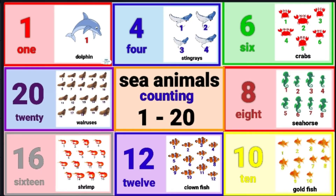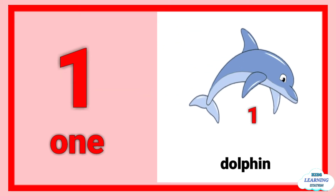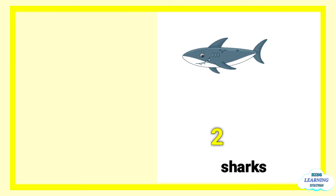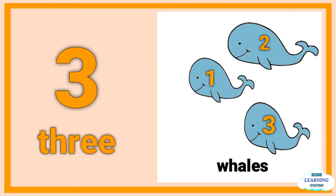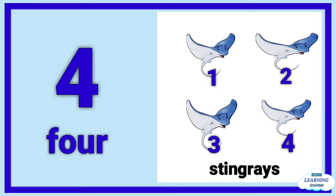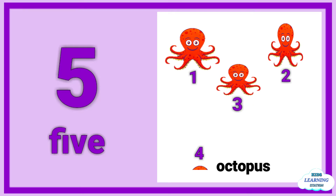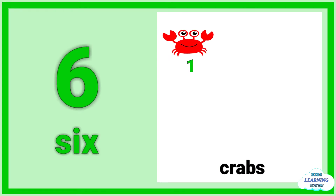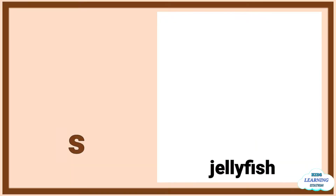Counting one to twenty sea animals. One: one dolphin. Two: one, two sharks. Three: one, two, three whales. Four: one, two, three, four stingrays. Five: one, two, three, four, five octopus. Six: one, two, three, four, five, six crabs.